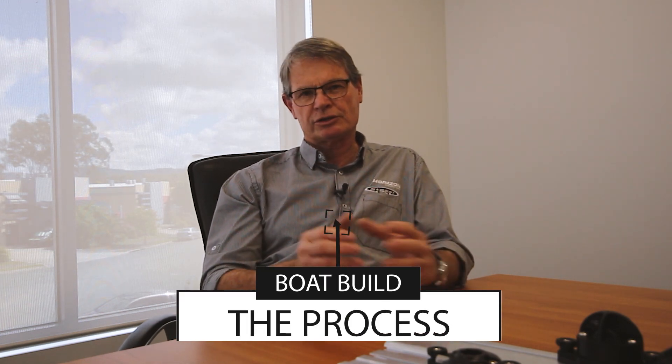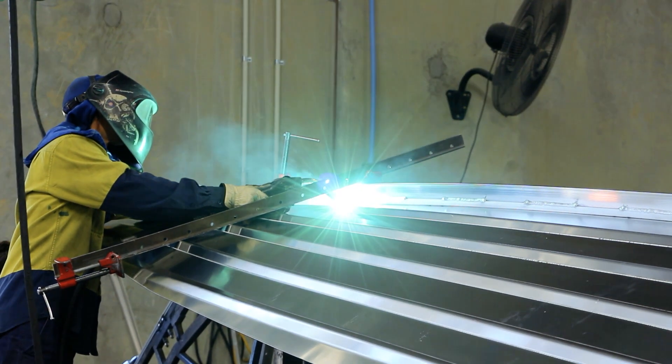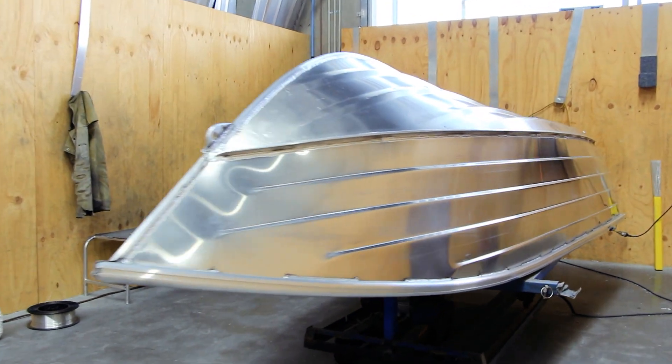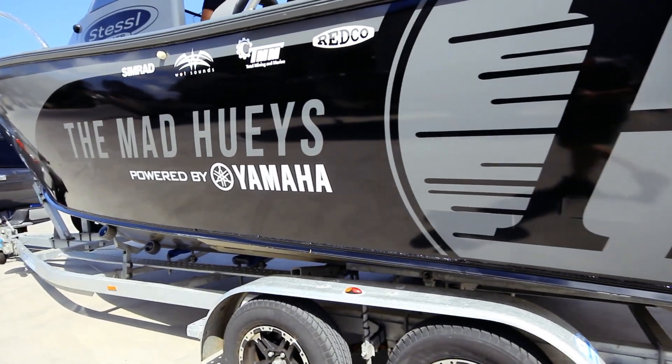On average, from the start of the process to out of the door is about a four-week process. That varies obviously with the size of the boats. If we have a lot of big boats going through the factory they're a slightly slower process, down to the small unpainted boats so they go through a lot quicker. But all up it is about a six-week turnaround from a raw bit of aluminium to delivery out of the door.